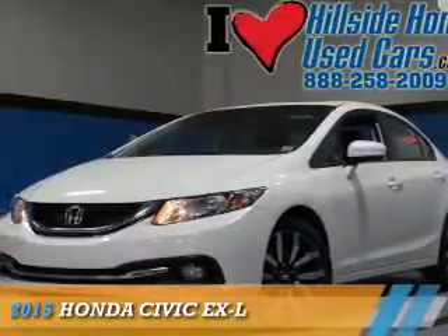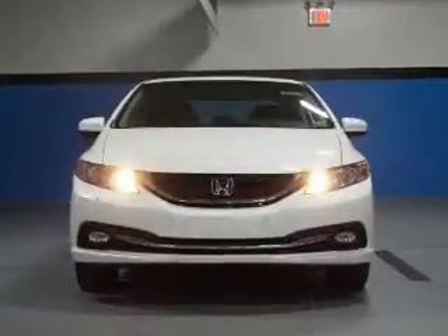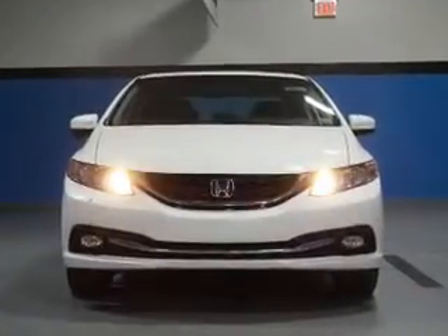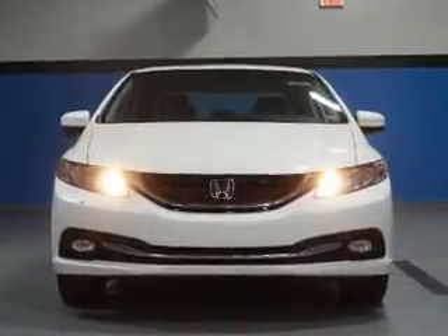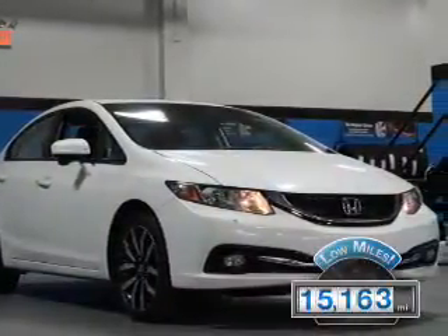Presenting the 2015 Honda Civic. It's powered by front-wheel drive, a 1.8-liter four-cylinder engine, and a continuously variable transmission. With fewer than 20,000 miles, this vehicle has a long road ahead.